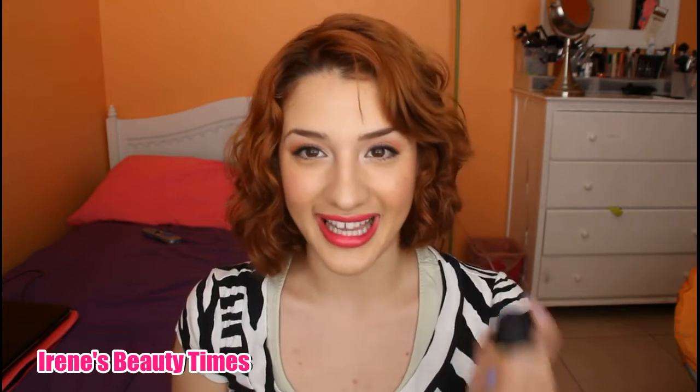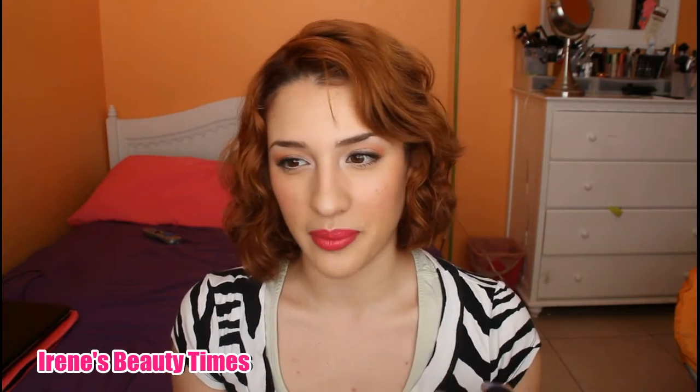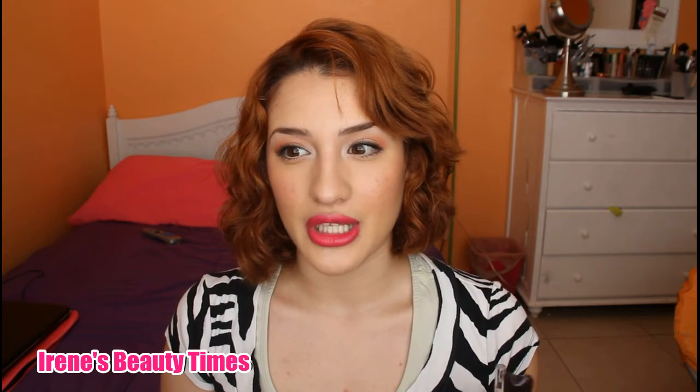I also have the MAC Studio Fix Foundation in color NC20 — the powder is NC25. I'm really light right now because it's wintertime going into spring, which is when I'm usually lightest. It is full coverage but you can sheer it out. You can see how when I used the Beauty Blender it really sheared out my foundation and made it look really natural. I'm wearing it now under the Studio Fix powder.